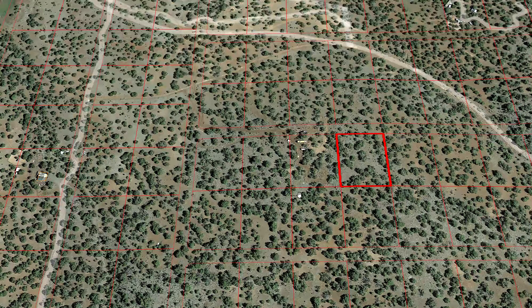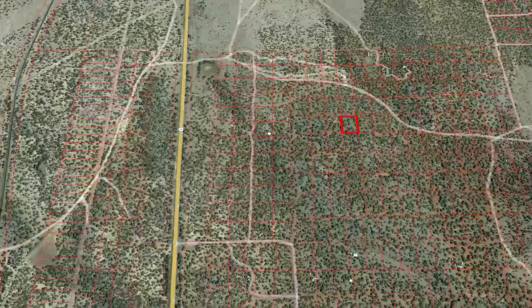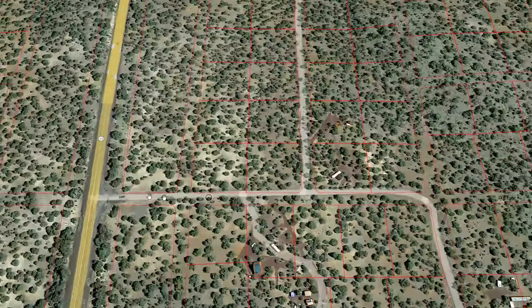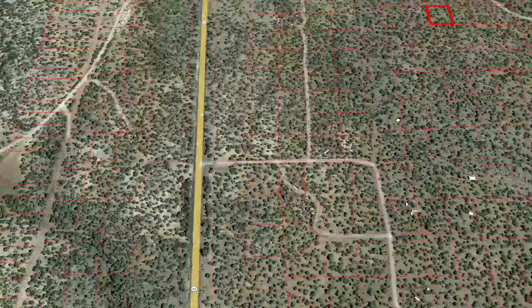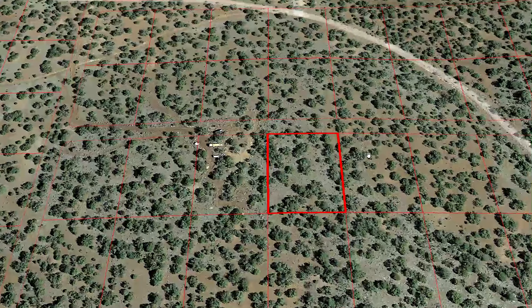Go a little bit further and you can get deep into this property — secluded, nobody's going to bug you. My favorite part about this area is that it's going to be a great investment. The properties are already going up in value as these nicer roads start coming in.